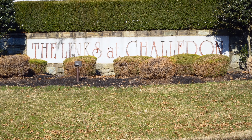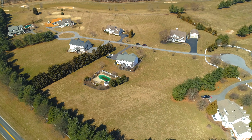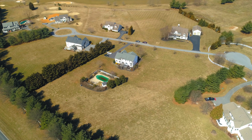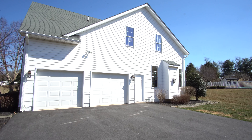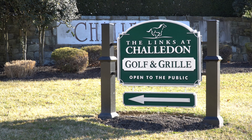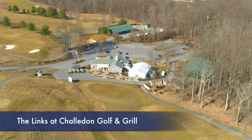This home is located in the exclusive golf course community of the Lynx at Shaladon. It's located on a premium level 3-acre lot, features an in-ground swimming pool and a three-car garage, and it's a quick walk to the neighborhood clubhouse restaurant.